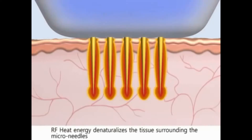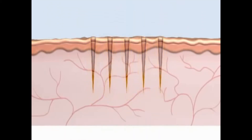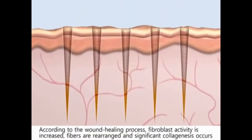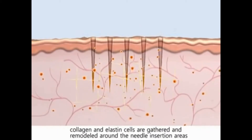RF energy is emitted from deep dermal layers to upper dermal layers via this mechanism. RF heat energy denaturalizes the tissue surrounding the micro needles. The skin cell quickly responds to the heat energy. According to the wound healing process, fibroblast activity is increased, fibers are rearranged, and significant collagenase occurs following withdrawal of the micro needles.